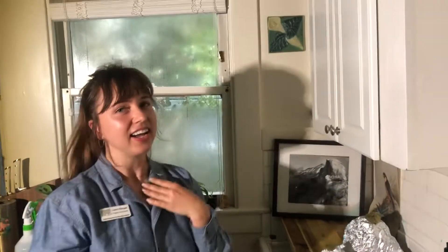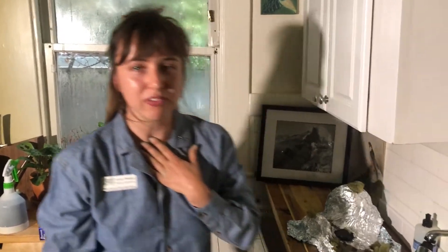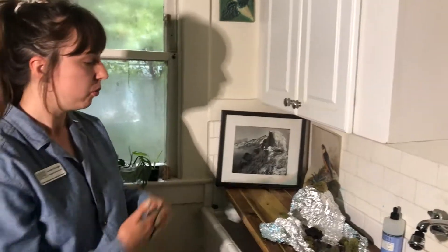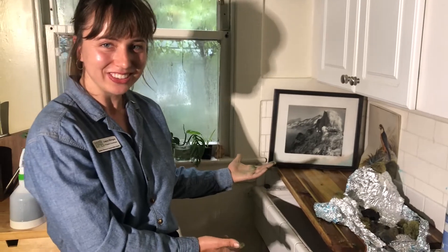I live in the Sacramento River watershed. The Sacramento River is the biggest river in California, and for me, where I live, that's where all of my water drains into. So this watershed model that I built is going to show that.